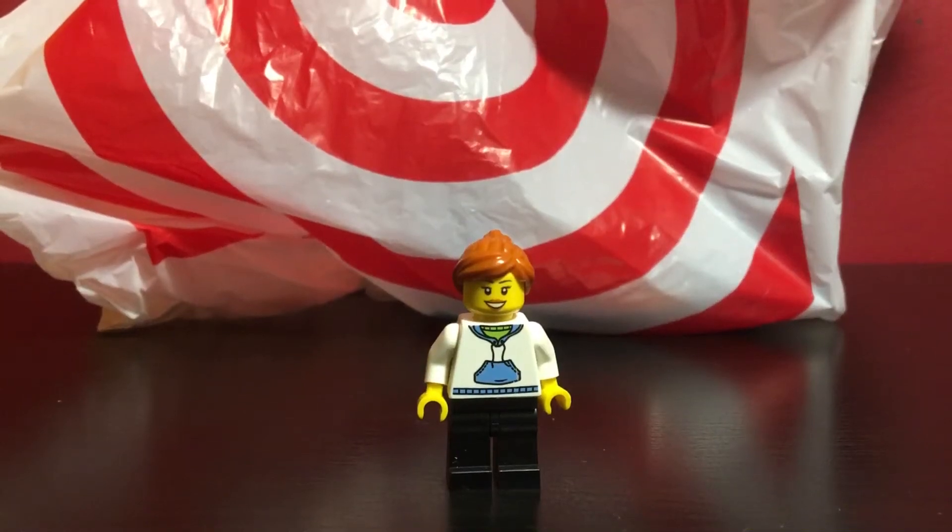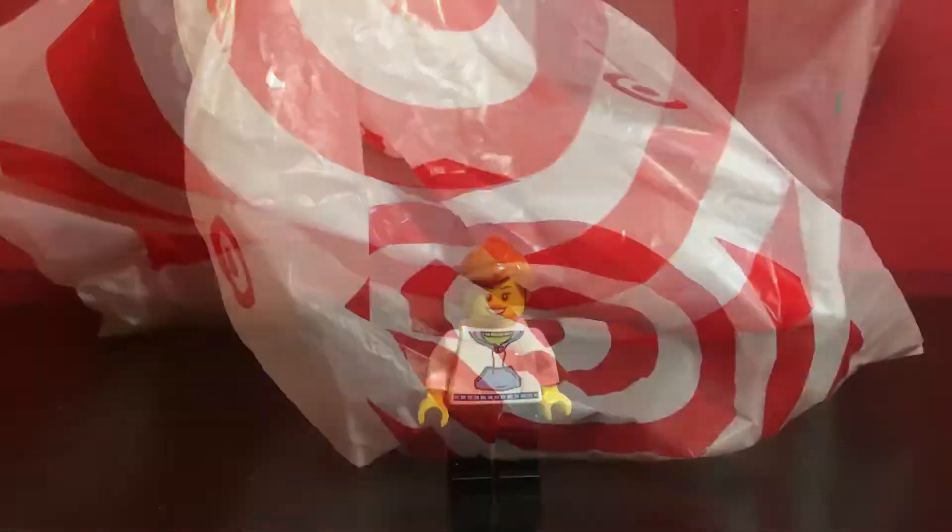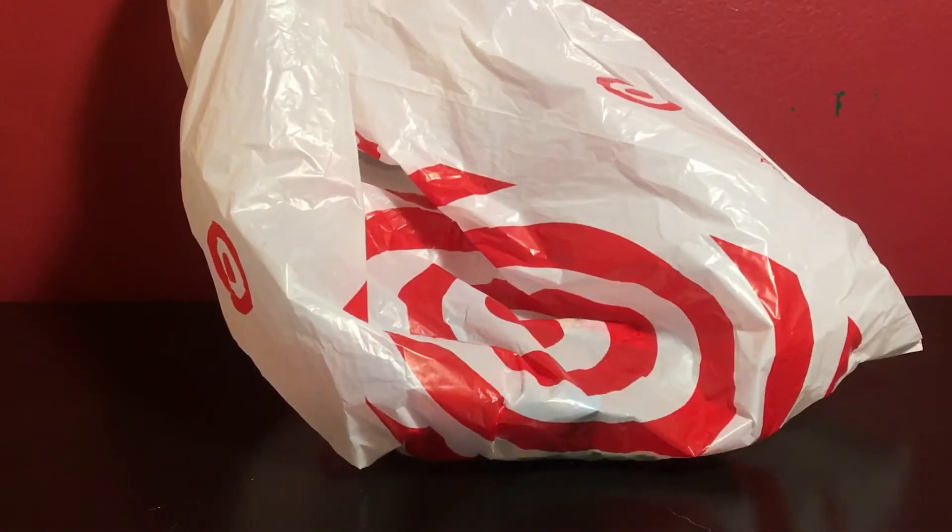Hello everyone, this is LegoLady21 here with another haul video. Today's haul is from Target, so with that being said, let's get started. This should be a quick little video because all I got are a couple figures.